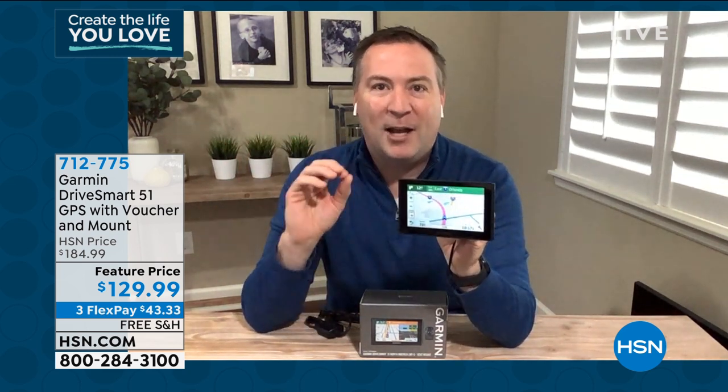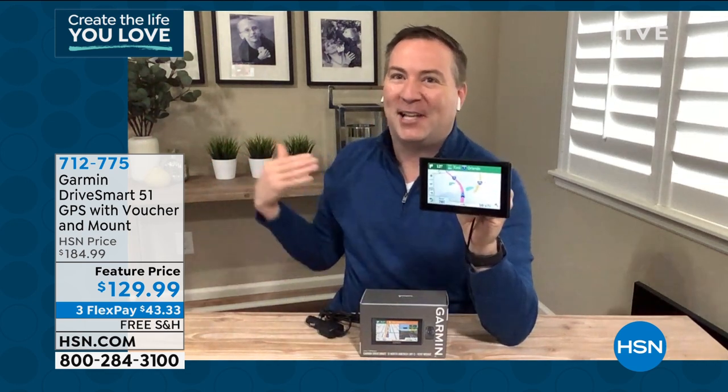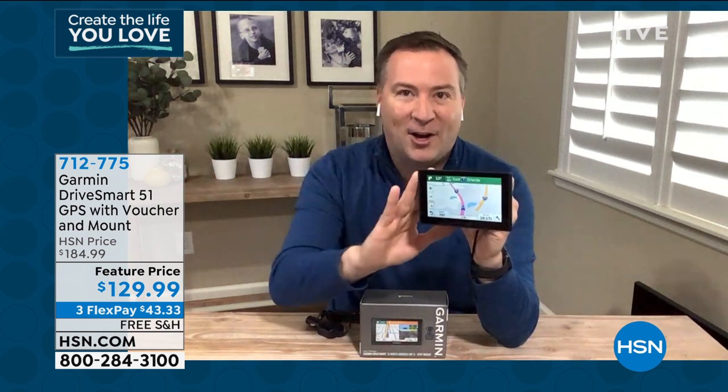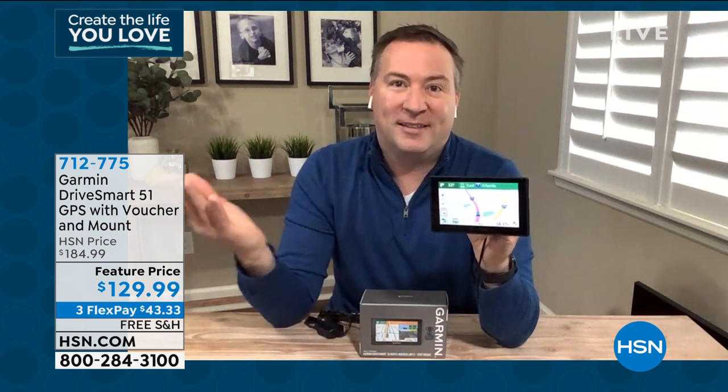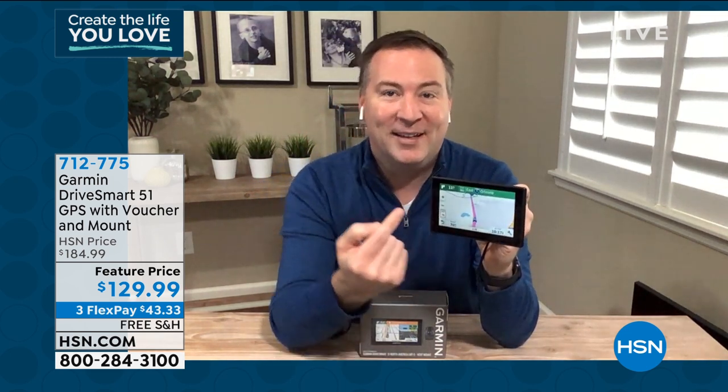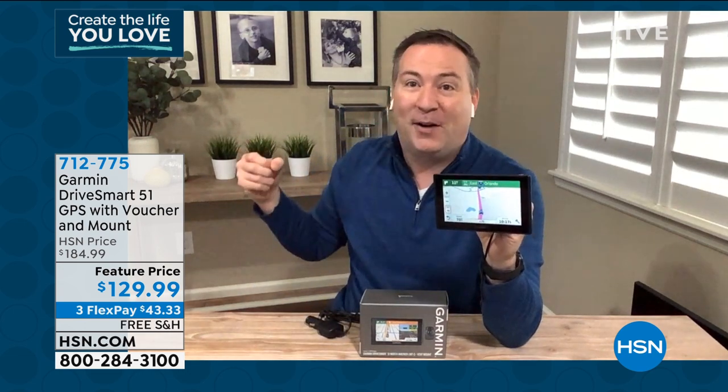When you do the update, do it from your driveway — it's going to connect to your Wi-Fi. Every time you pull in, it checks to see if there's a map update, and then starts downloading it. You never have to worry about it again — you're just coming home and it starts downloading automatically. And another thing: as I'm driving down the road right now it says I should be going 70 miles an hour. It tells you how fast you should be going. The last thing you want to do is pick up your phone — it wants you to be safer.